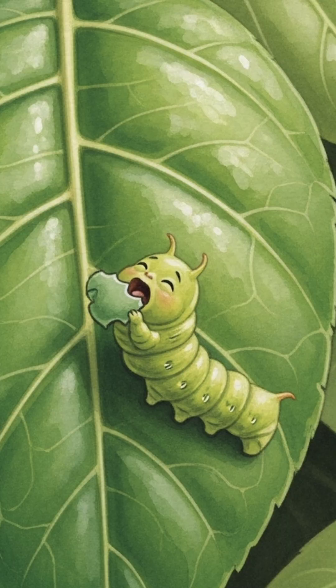Hey scientists, meet Tinku, a little caterpillar no bigger than your finger. Tinku loves eating green leaves.